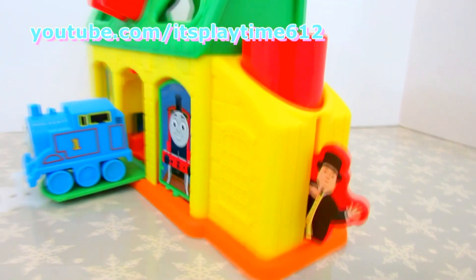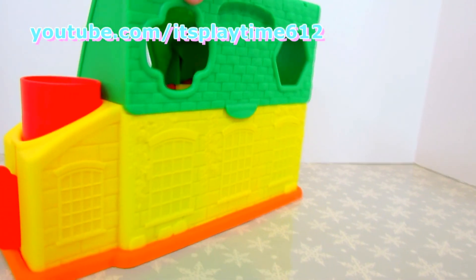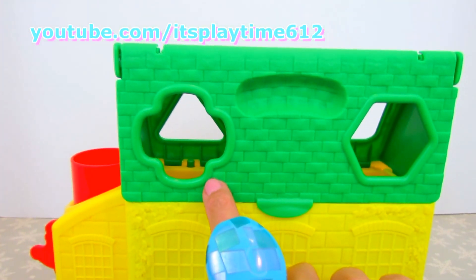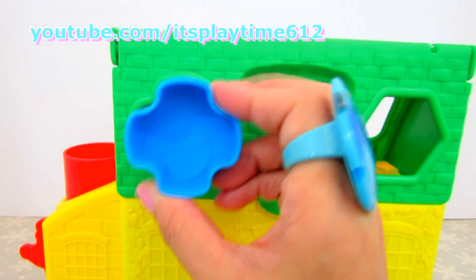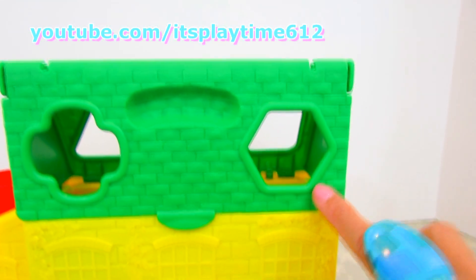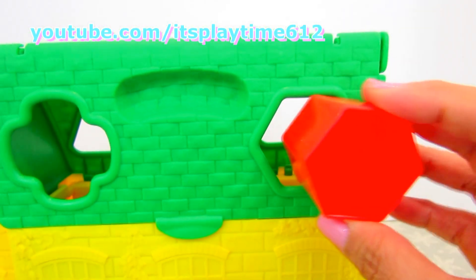Let's find more shapes. We got two more shapes at the back. This one is a cross. And this one right here is very good — it's a hexagon.